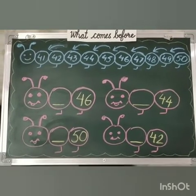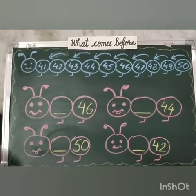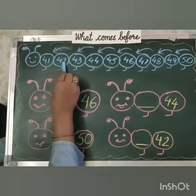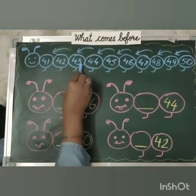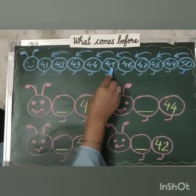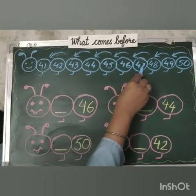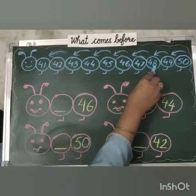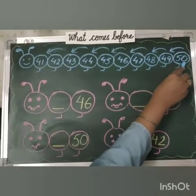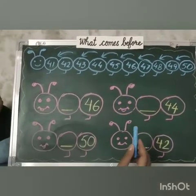Here I have written counting from 41 to 50. Let's count: 41, 42, 43, 44, 45, 46, 47, 48, 49, 50. Now I will count it backward.